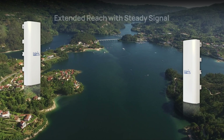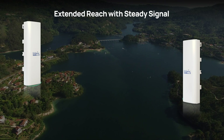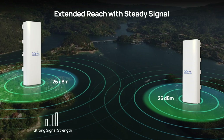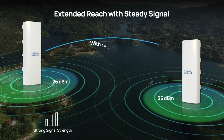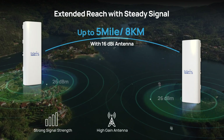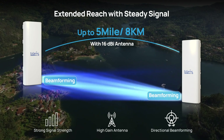Beyond just speed, the ENH500AX excels in range and stability. It optimizes your Wi-Fi coverage with a robust transmit power, a 16 dBi antenna for up to 5-mile point-to-point connections, and beamforming technology for unwavering signal stability.